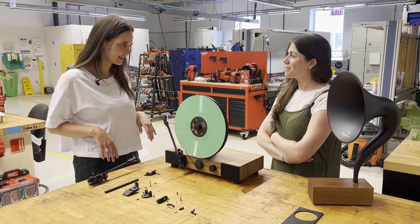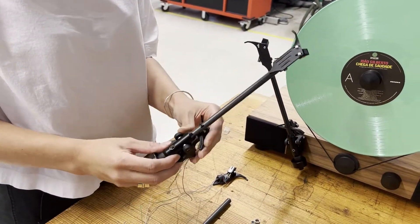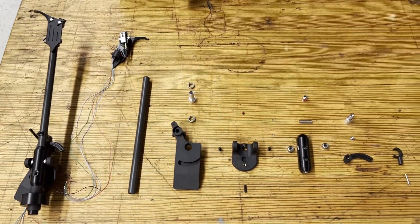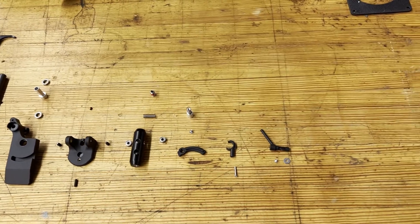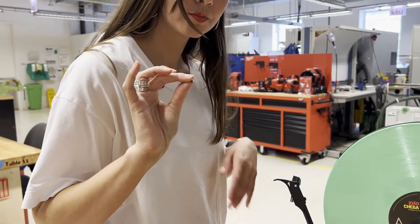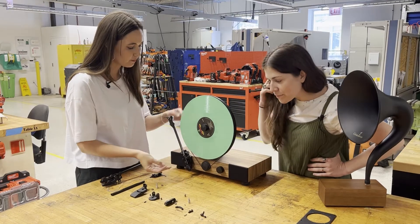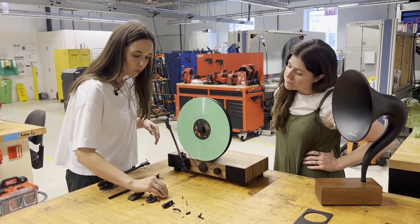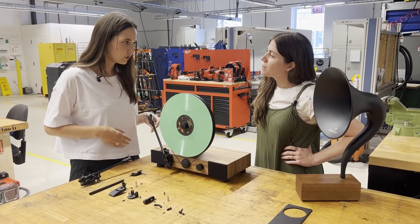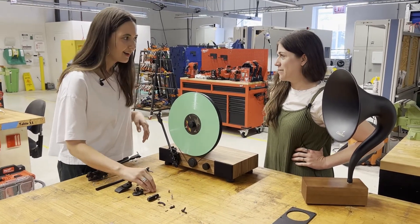Right now we're mainly talking about the tone arm. All of our products are completely made in Chicago — meaning we do all of our injection molding, all of our sourcing, all of our fabrication here in the city, which is really rare for a product. We're going to share with you our cup point set screw, which was the main issue causing the tone arm to actually fall off the unit. It's one of the important aspects of production — if you change one element, it's going to affect the whole.